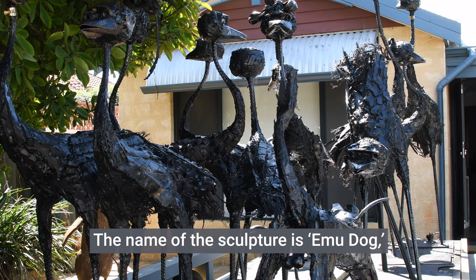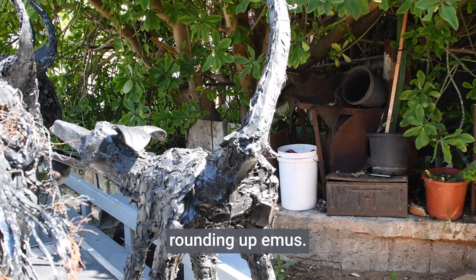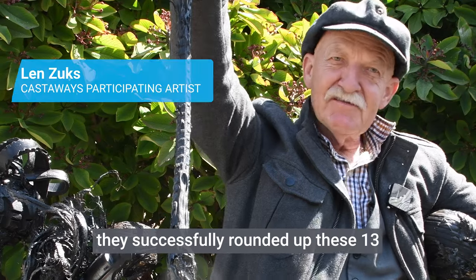The name of the sculpture is emu dogs. They're not sheep dogs, they're emu dogs — rounding up emus. As you can see, they successfully rounded up these 13 emus.